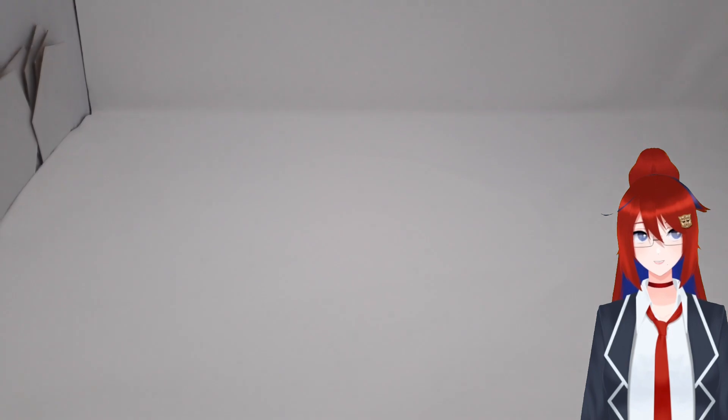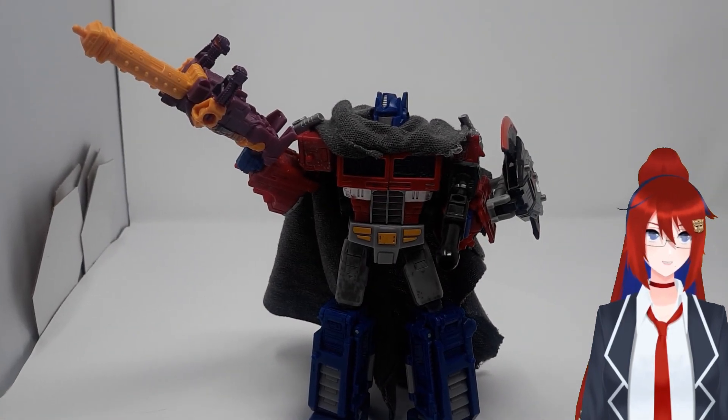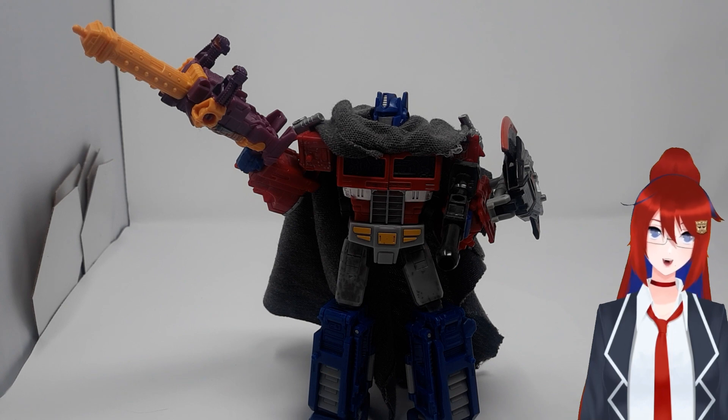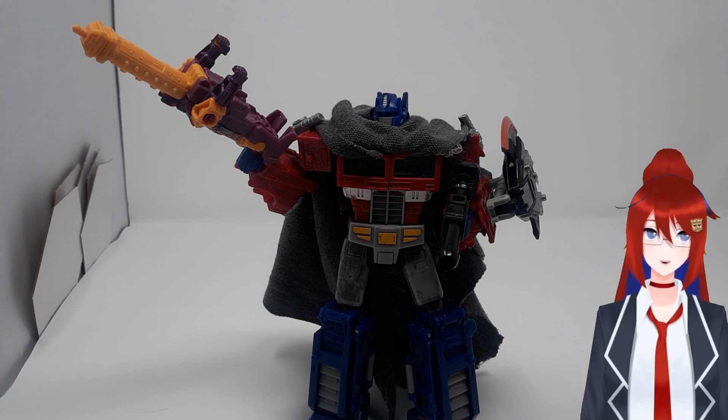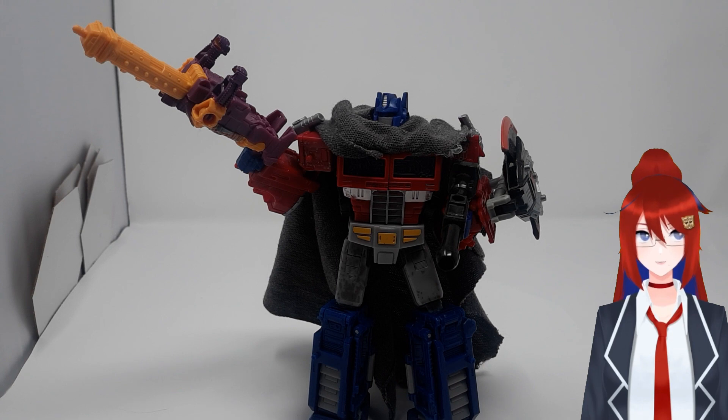Their main thing is they turn into a gun for bigger guns. I like them, but they're just a lot of the same, and they're really a footnote when it comes to the small-scale stuff Hasbro would release in a similar price range later.